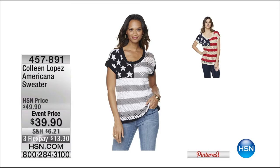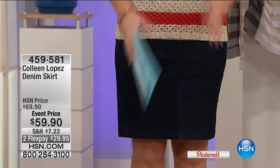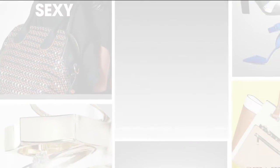Coming up next hour — the Americana sweater, already a customer pick on hsn.com at $39.90. Available in black, silver, and white, or navy, oatmeal, and red. It runs large so go down a size. Also coming up: the jean skirt — available in denim and white at $59.90, stretchy and comfortable, perfect for spring and summer. And tonight's fashion find is this gorgeous diagonal-stripe maxi dress that everyone is obsessing over.